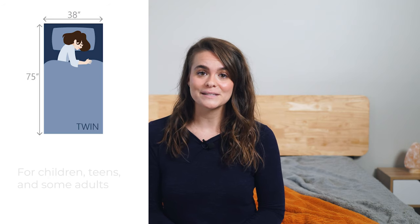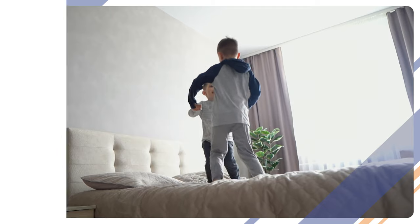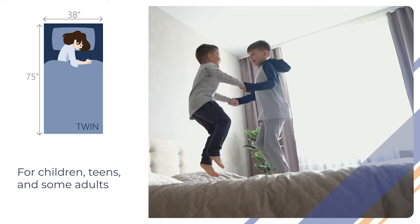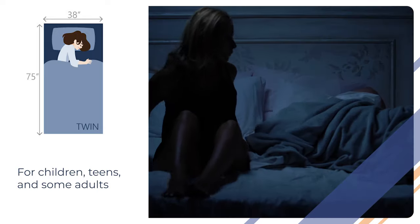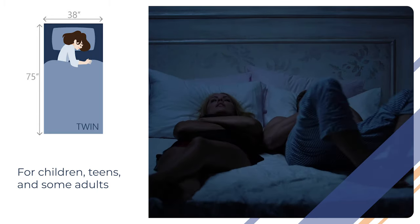For everyone else, the first size you're likely to sleep on is the twin mattress. From toddlers to young adults, day beds, bunk beds, and more, the twin is a versatile mattress that has really proven its staying power. It measures 38 inches across and 75 inches long, which makes it a good fit for a single person of average height. However, couples might find themselves a bit cramped.